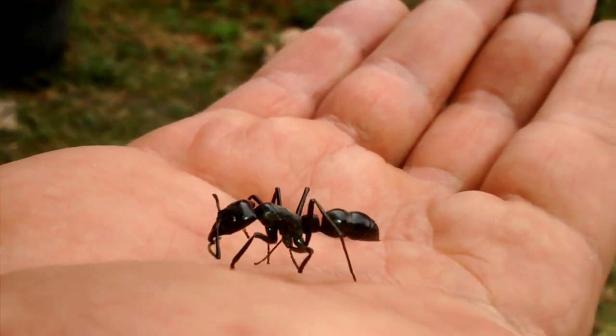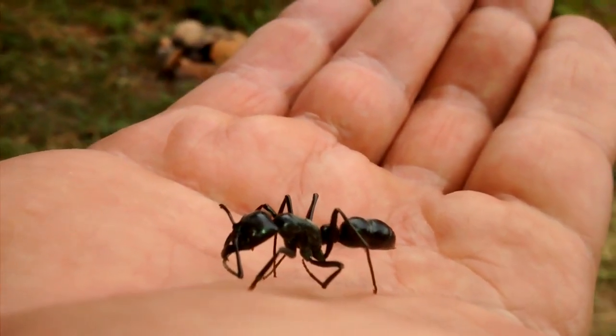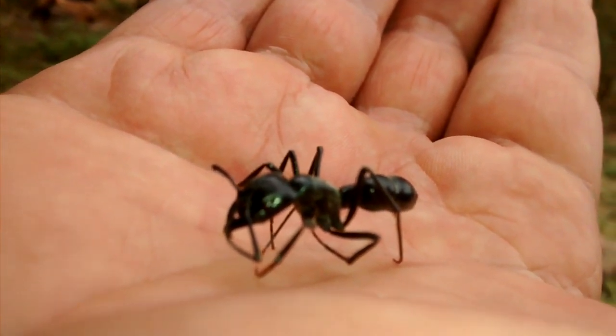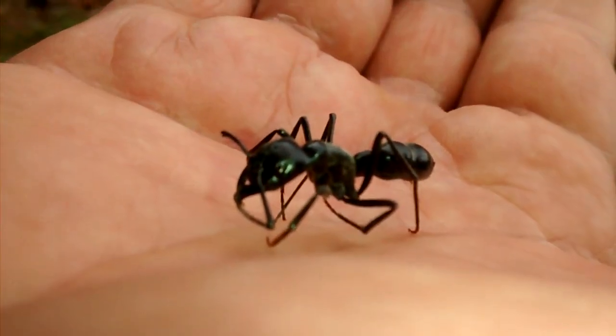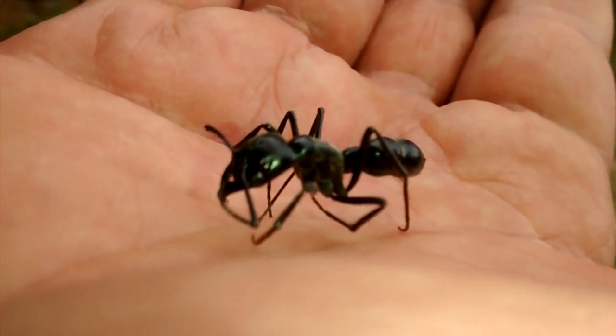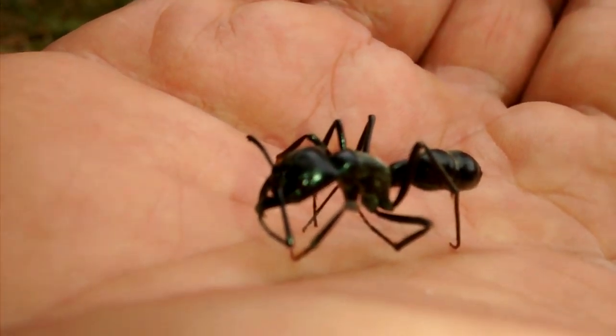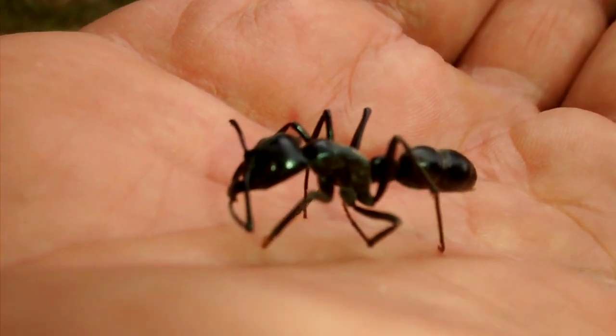They're not abundant — you don't see them everywhere every day — but it won't take you but a few minutes to walk out and find one, especially after the rains. They tend to show up then.